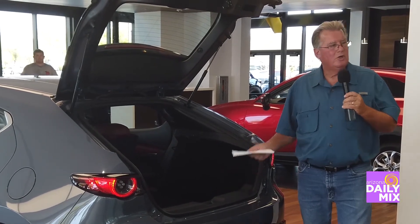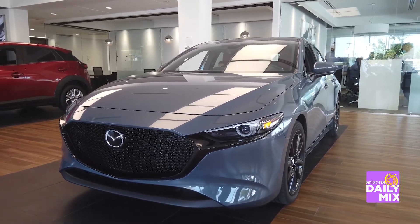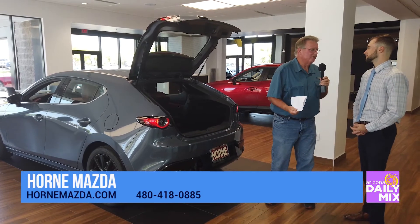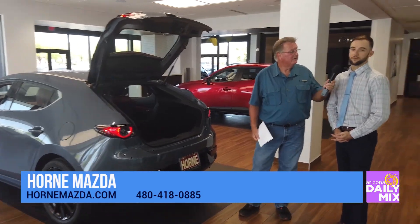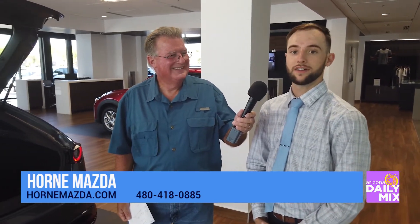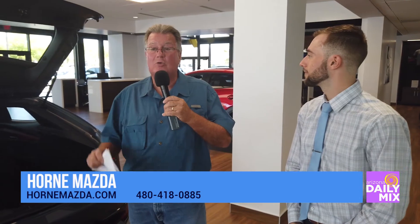It is Labor Day weekend and the MSRP on this car is $31,470. I'm thinking you guys are going to have some great sales going on — oh yeah, we'll be giving these things away. So if you're in the need for a Mazda 3, come see us. Back to you, Brad.